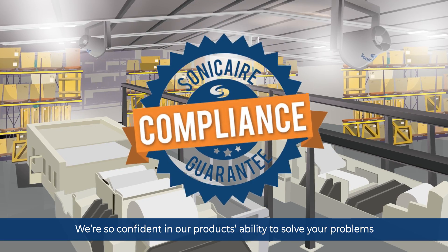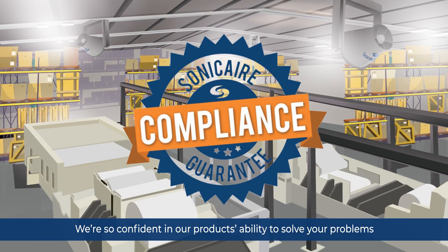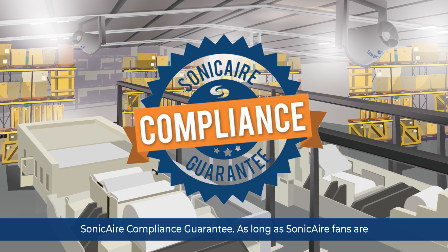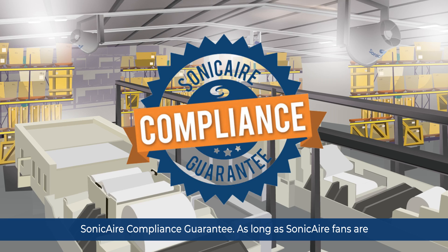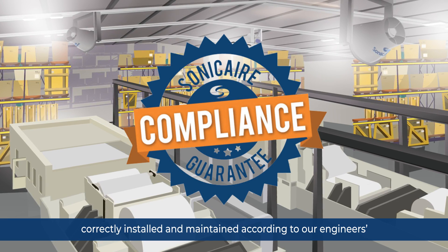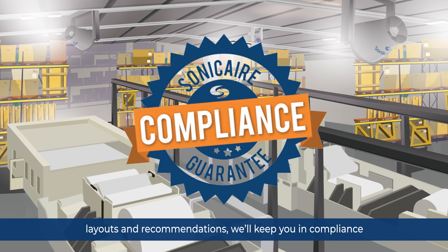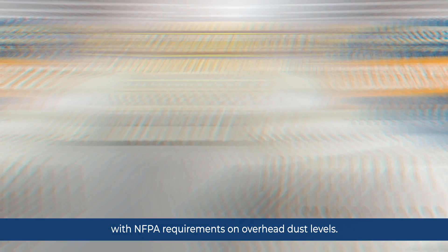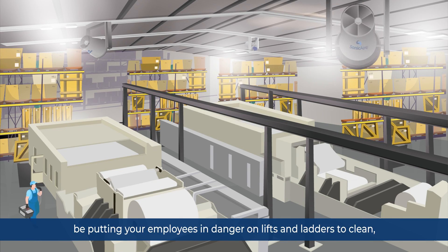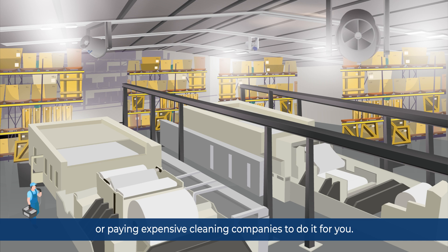We're so confident in our product's ability to solve your problems with fugitive dust that we're now offering you the Sonic Air compliance guarantee. As long as Sonic Air fans are correctly installed and maintained according to our engineers' layouts and recommendations, we'll keep you in compliance with NFPA requirements on overhead dust levels. No more facility shutdowns for cleaning. You'll no longer be putting your employees in danger on lifts and ladders to clean, or paying expensive cleaning companies to do it for you.